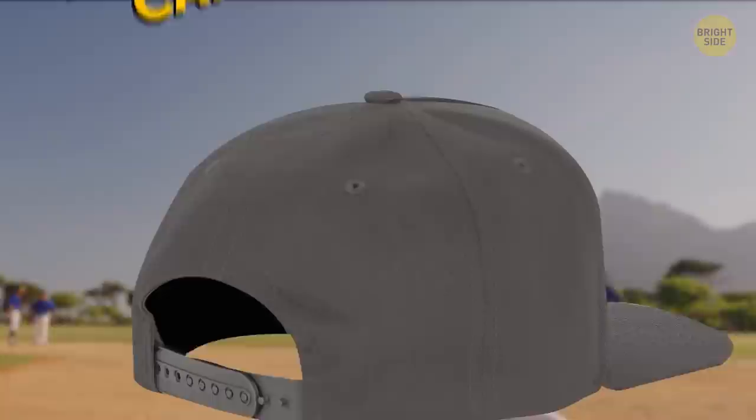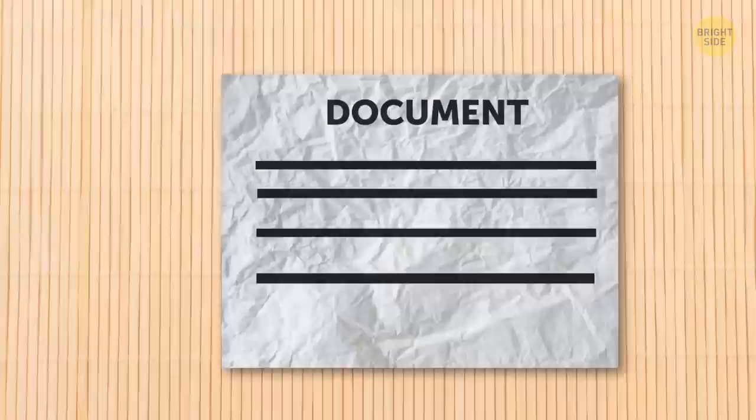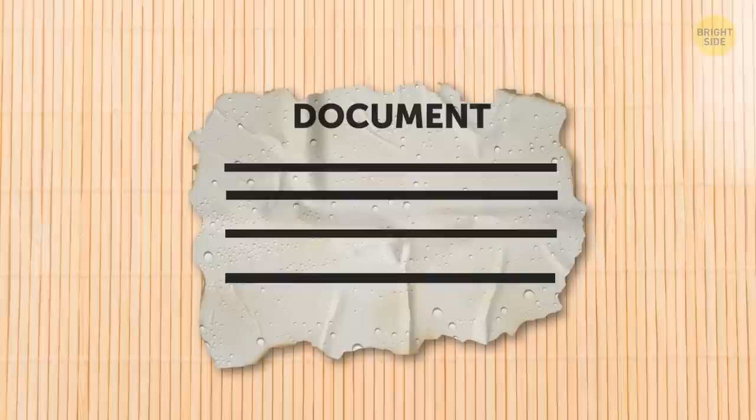Those small holes (eyelets) on the back of baseball caps provide ventilation to your head. If the cap is too large, you can regulate the size by inserting a lace through the eyelets and tightening them. A hair straightener is excellent not only for treating natural curls, but also for fixing crumpled money or documents — a regular iron works too, just make sure you don't turn on steaming mode, or you risk damaging the paper.